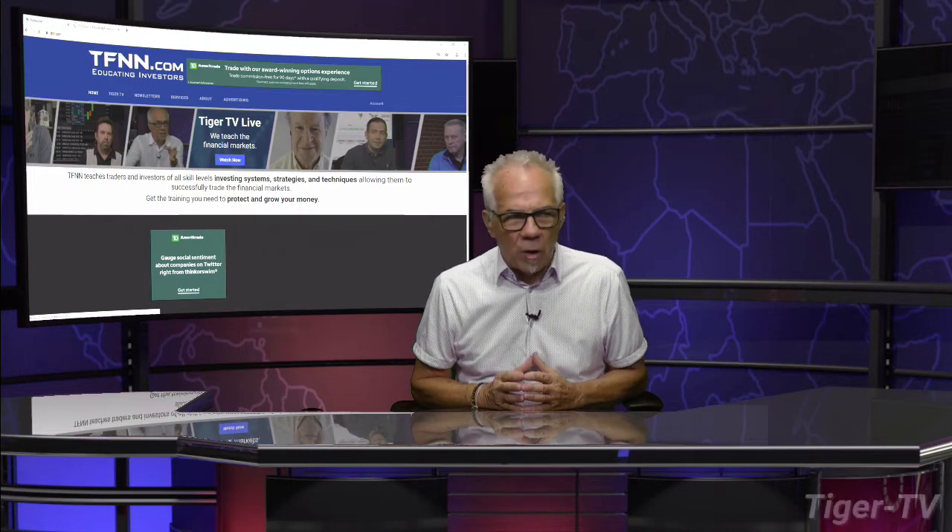Welcome back, folks. Dow is off 142, Nasdaq off 112, S&P is down 28. Let's go over to our man, Mr. Basil Chapman, as we do each and every Tuesday at 20 past the hour.